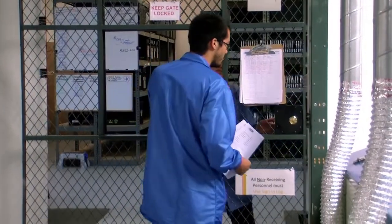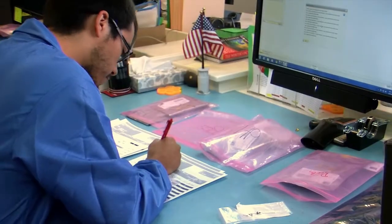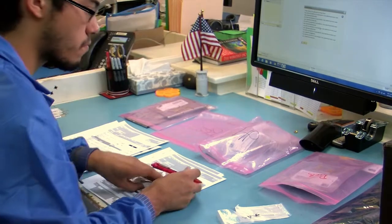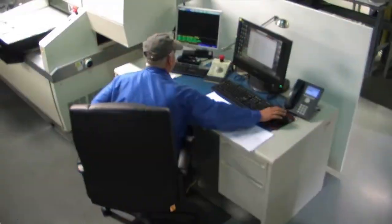In a secure receiving area, our team kits your job for assembly and verifies part numbers, reference designators, quantities, and package size of each part received against the engineering BOM.